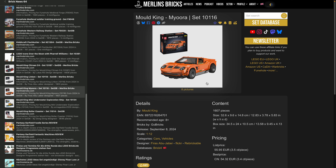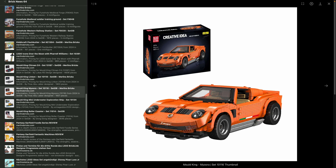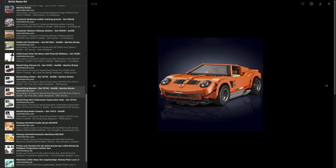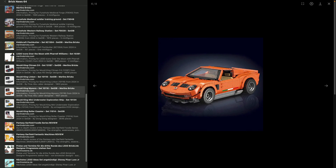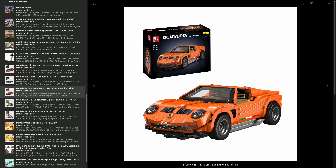Then there's the Miura — obviously a Lamborghini, a very well-known design — but without a license, hence the different name. Set 10116, another Firas Abu-Jaber design, with 1,607 pieces. You can buy this in Asia for around 55 bucks — 3.5 cents a piece. Mould King's approach of renaming cars to avoid licensing is, in my personal opinion, childish wordplay — everybody who's into cars knows what this car is.